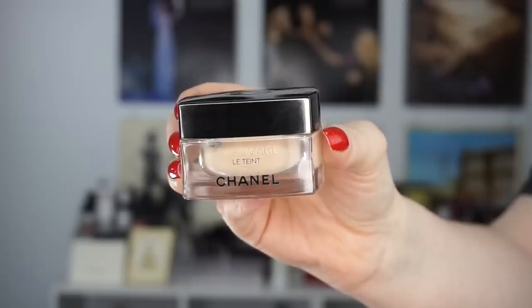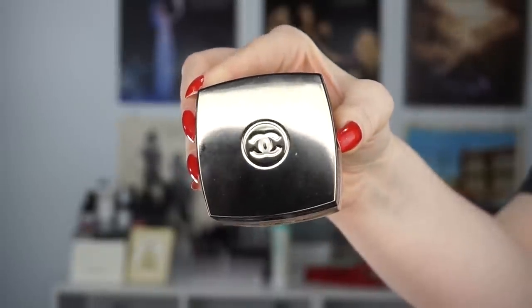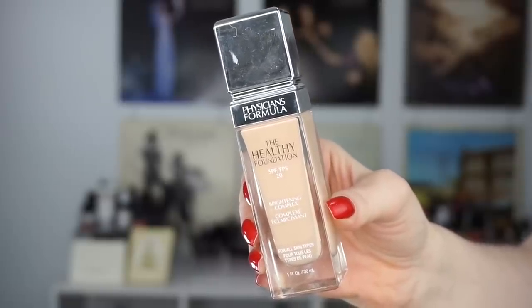Moving on to foundation — this one was passed on to me. This is a Chanel foundation, the Sublimage in the shade 12 Beige Rose, and it matches me really well. I used it in a get ready with me recently. This is such a good foundation — I don't think I would ever purchase it for myself because of the price tag, but I've been using it almost daily. It feels very much like a treat-yourself kind of thing, even though I didn't treat myself to it.